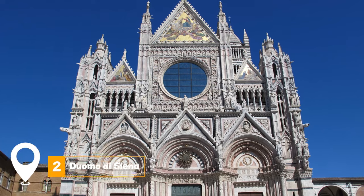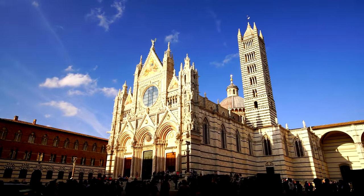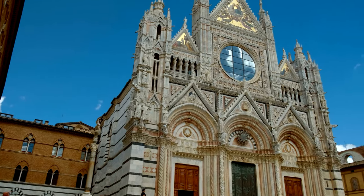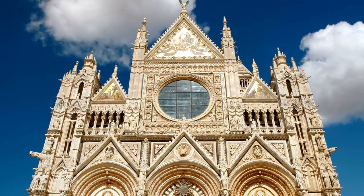At number two, we have Duomo di Siena. This impressive cathedral stands as a testament to Siena's rich history and architectural prowess. Its intricate designs and majestic presence make it a must-visit landmark for anyone exploring the city.